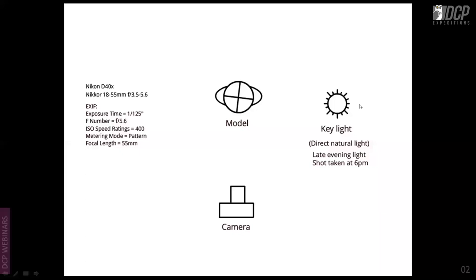There is only one key light here: direct sunlight. It's a late evening shot taken at about 6 p.m. with the model directly opposite. The single sun creates split lighting. When you go outdoors, you can find these kinds of lighting conditions depending on the time of day and season — keep your eyes open for them.